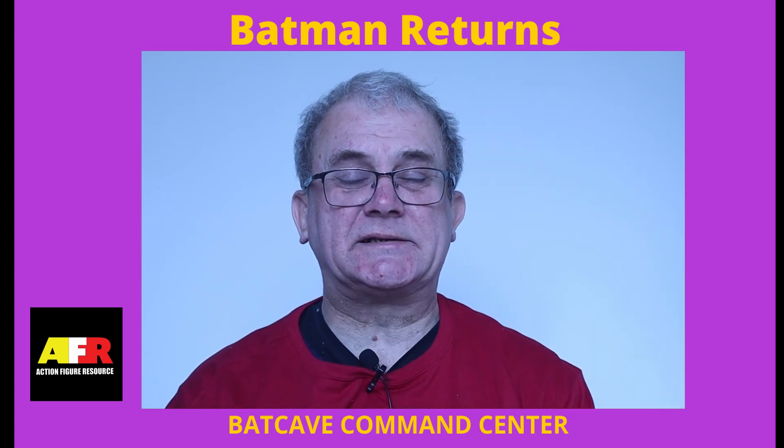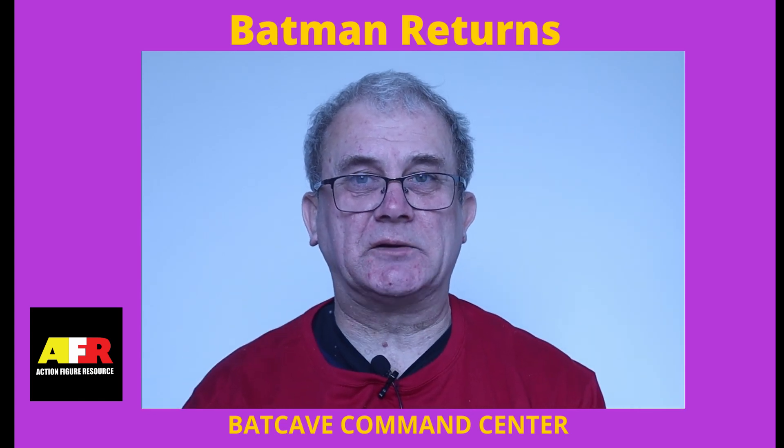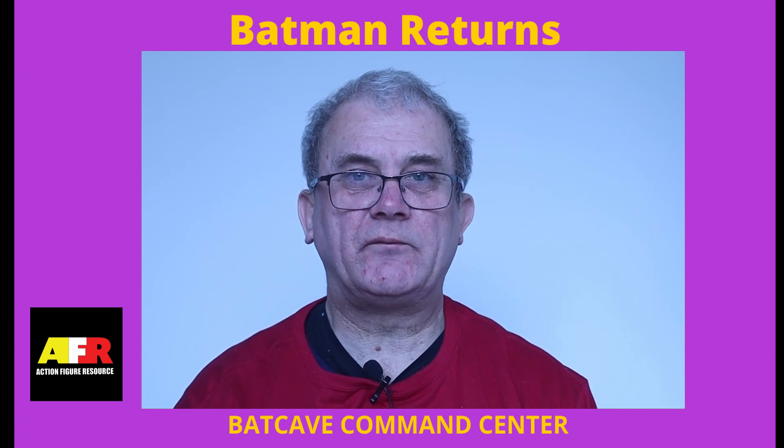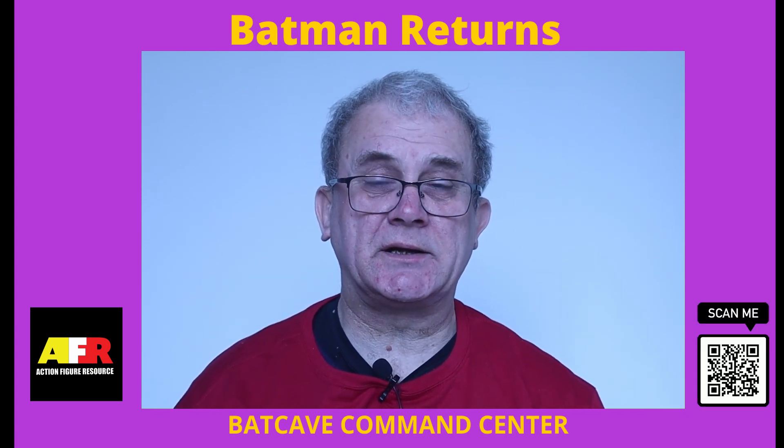Hi there, my name is Colin, and this is the Action Figure Resource video channel, the place for all your action figure news, reviews, tutorials and guides.